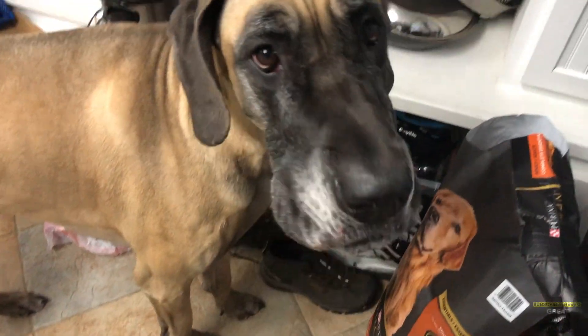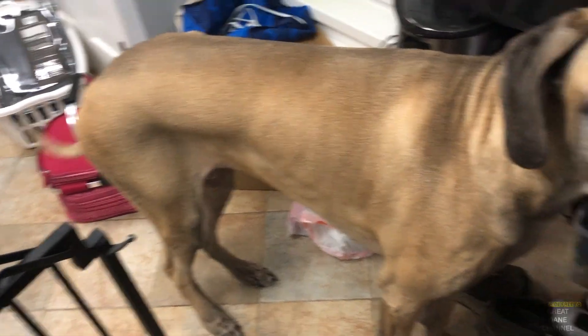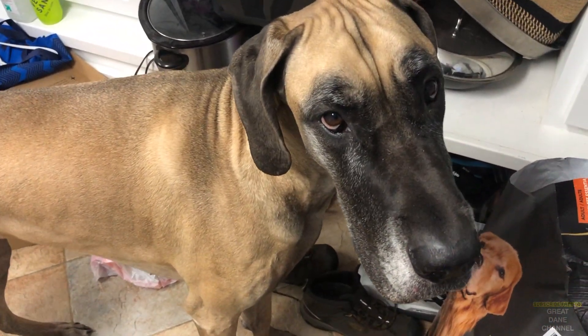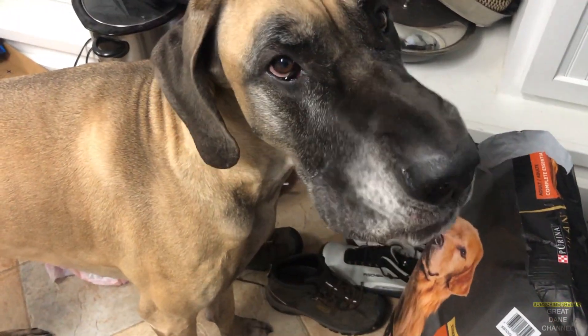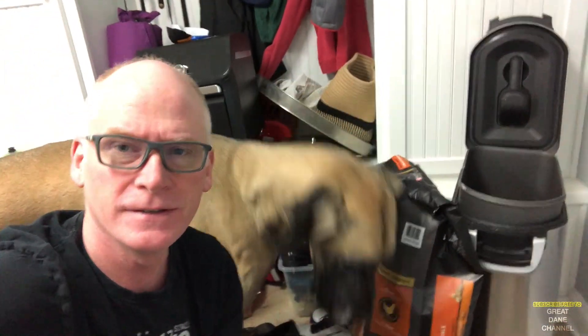Good morning, Finn. Hi. Welcome back to the Great Dane Channel. Ran out of a bag of dog food today — it lasts about two weeks.